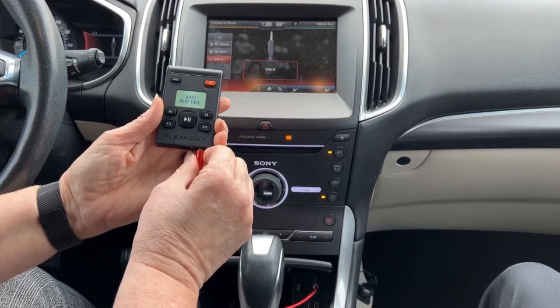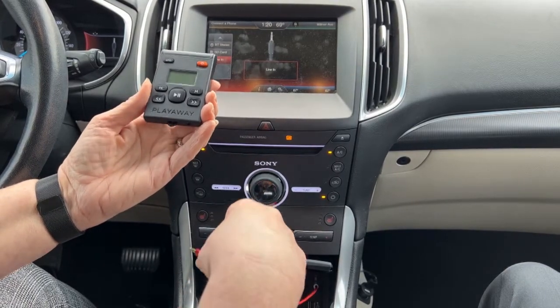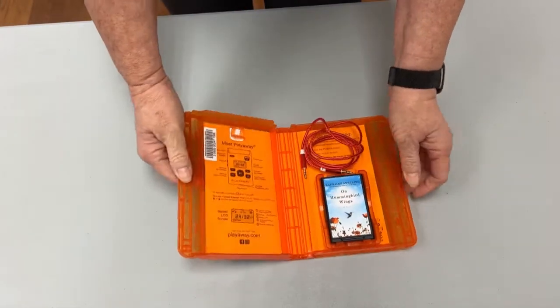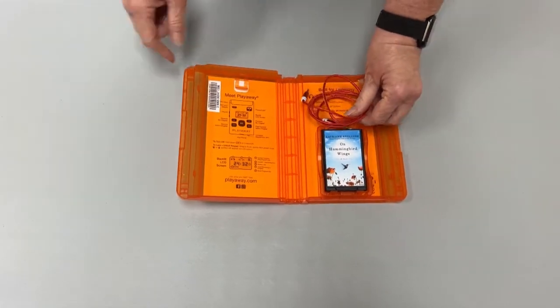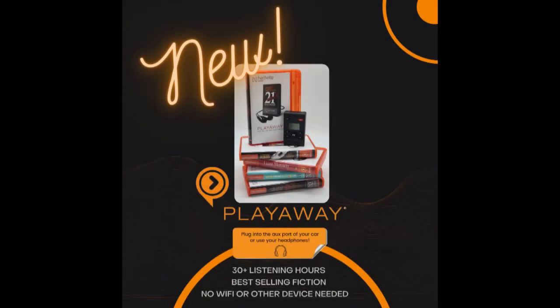You can unplug and plug your headphones in, take it in the house and listen to it. Then next time you come to the car, plug it in, turn it on, and you're ready to go again. You'll find additional directions on the inside of the case. We invite you to come into the library and check out the new Play-A-Way and let us know your feedback. We appreciate that the Friends of the Library matched the Library Services and Technology Act grant to make Play-A-Ways available to our patrons. Thank you and we hope to see you soon.